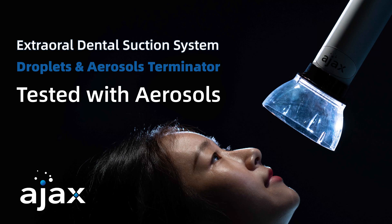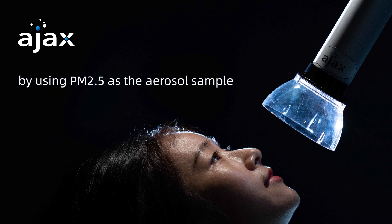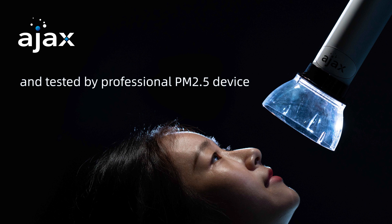Ajax Extraoral Dental Suction System, a droplets and aerosols terminator, is being tested with aerosols by using PM2.5 as the aerosol sample, tested by a professional PM2.5 device.